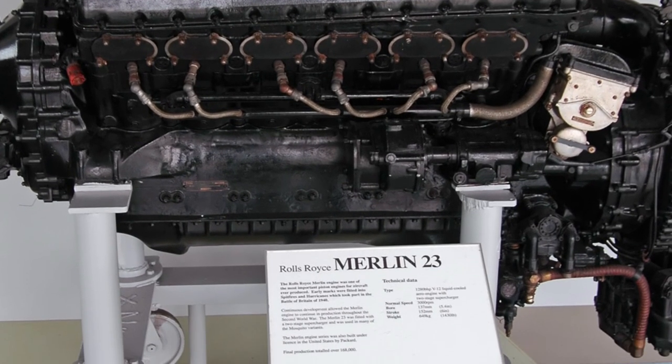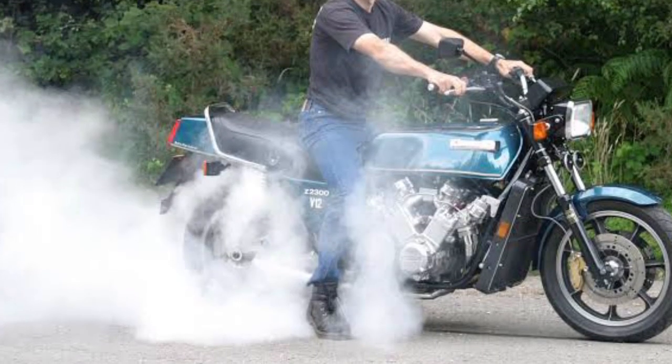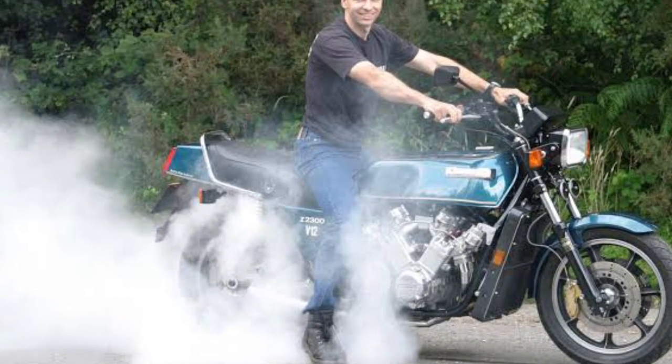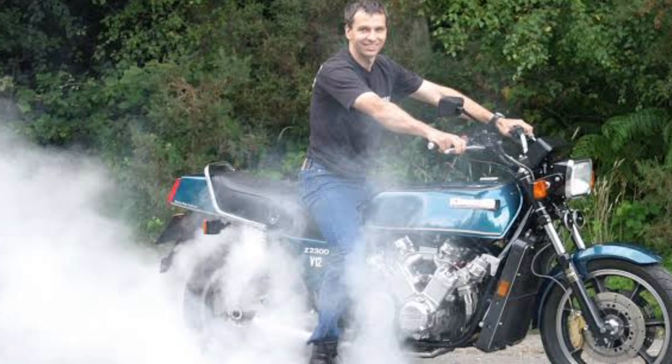Even Millard's Kawasaki V12 project, already considered insane, was just 2.3 litres. Now picture Alan in his tiny shed-turned-laboratory, with pistons bigger than his head laid out on the workbench. He wouldn't just need a socket wrench — he'd need lifting equipment. Rebuilding this monster isn't a project. It's a wrestling match with history, and it's not just size — it's sophistication.